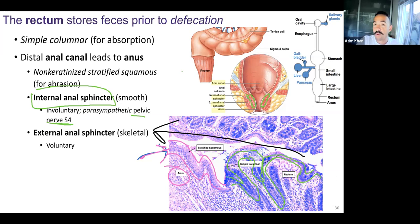When we're born, we can obviously poop — the internal anal sphincter works just fine. What takes practice to develop control of is the external anal sphincter. When we get potty trained, we start using our external anal sphincter. This is skeletal muscle, so it's voluntary.